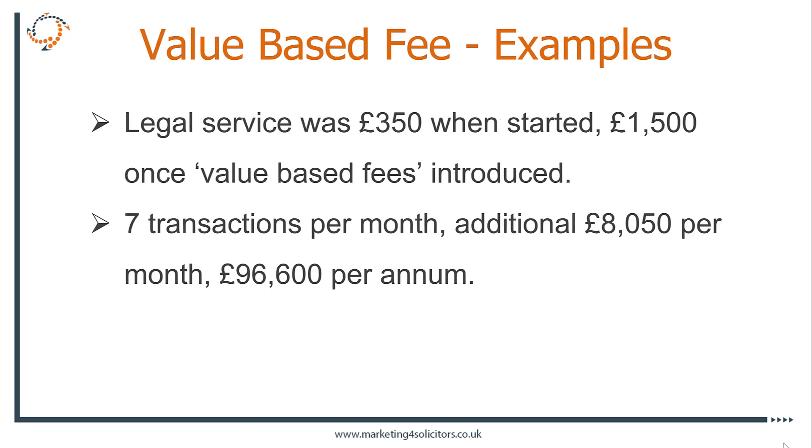Another client at a law firm was offering a fixed price service — a very specialist niche. They'd started at 350 pounds and I got them up to 1,500 pounds. The value they were offering, and that's the key thing — the value has to be there for the client as well as for them — was massive. It was making them an additional 8,000 pounds a month, 96,000 pounds a year, without any extra work. That's the key thing.